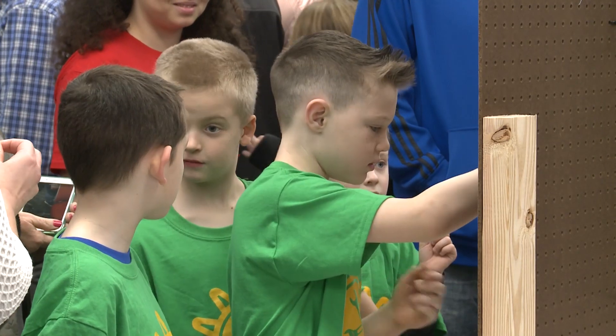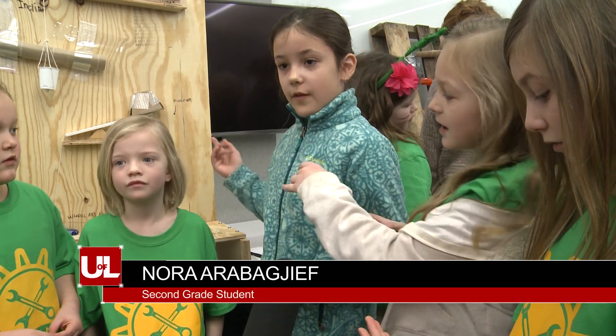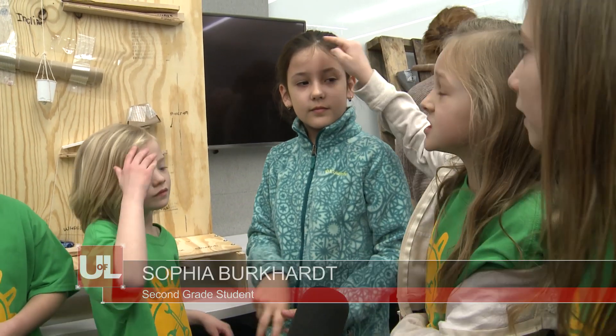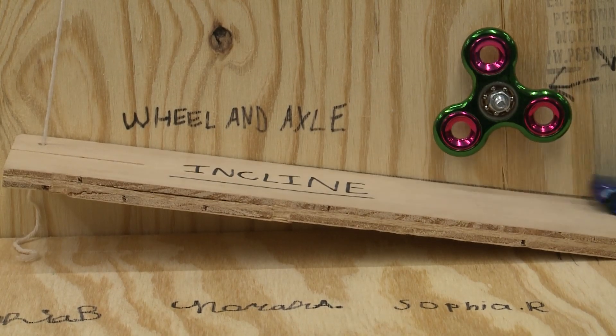Teams of young students showed off their Rube Goldberg chain reaction projects that they've been working on, hoping to impress the judges. Our goal was to try and spin a wheel — our fidget spinner was our wheel — and it had to start with a push or a pull and end with the wheel spinning at least once around.